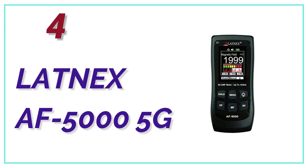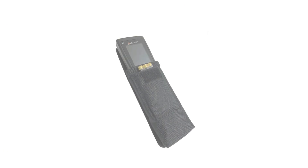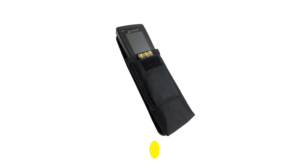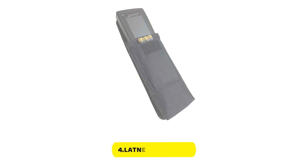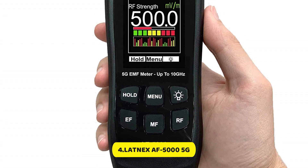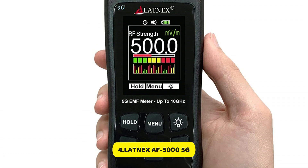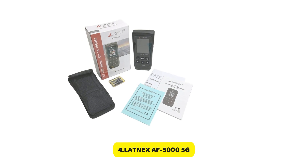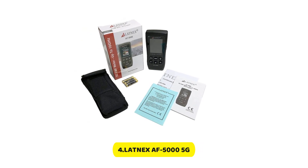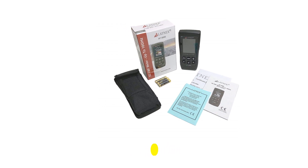At number 4, the Latinx AF-5000 5G. This is the most recent meter on the market, and also the only one that claims to be capable of reading EMF radiation from 5G sources — a difficult and complicated task. The price of this meter is high, but if you want a meter with all the features, a full-color display, and the ability to read 5G radiation sources, the Latinx AF-5000 may be a good choice.